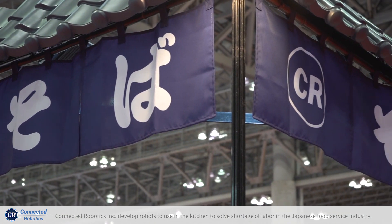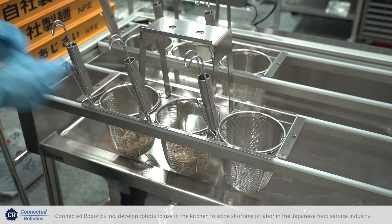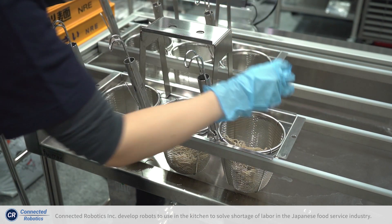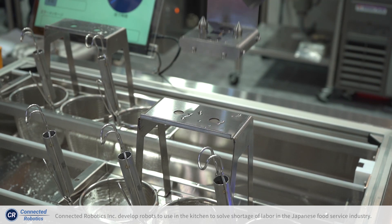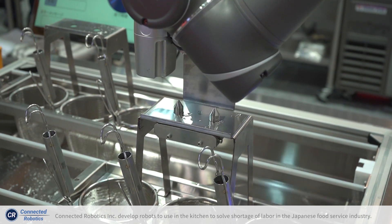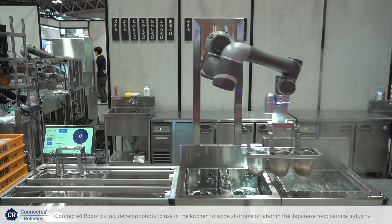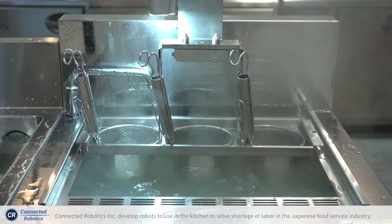The soba robot is cooking soba, a traditional Japanese noodle very popular in Japan. The robot takes the noodles from the restaurant worker and boils them in the boiling cooking system. This boiling process is usually very hot, humid, and uncomfortable for humans.